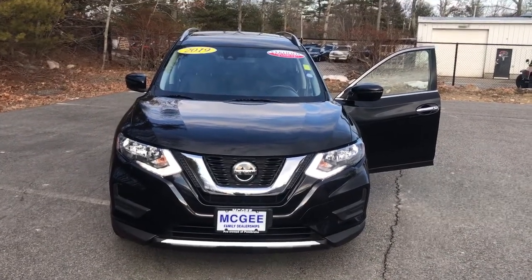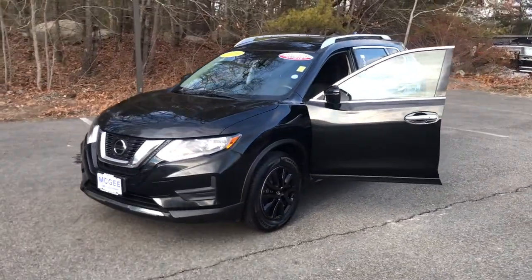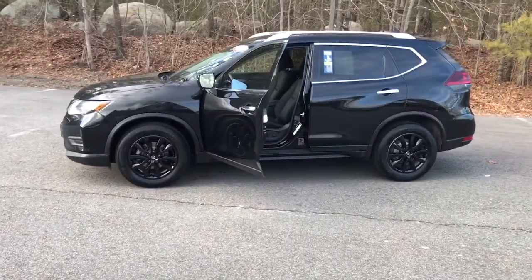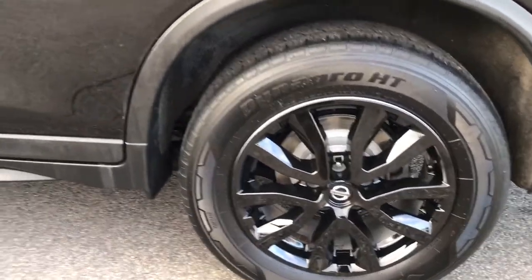Hop into the 2019 Nissan Rogue. With less than 45,000 miles on the odometer, this vehicle stands out from the rest. Style, security, and efficiency blend beautifully in this Nissan Rogue — the handsome, family-friendly compact SUV that offers standard driver-assist safety features and a smooth, responsive ride.